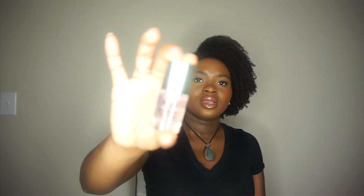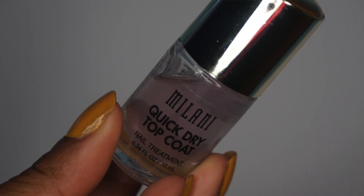The last product I picked up was the Milani Quick Dry Top Coat. I've been getting back into doing my own nails — I enjoy the process, it's soothing, part of my self-care routine. I like painting them different colors but I don't like waiting for them to dry. I've heard great things about this top coat drying really fast, so I'm going to put it to the test.